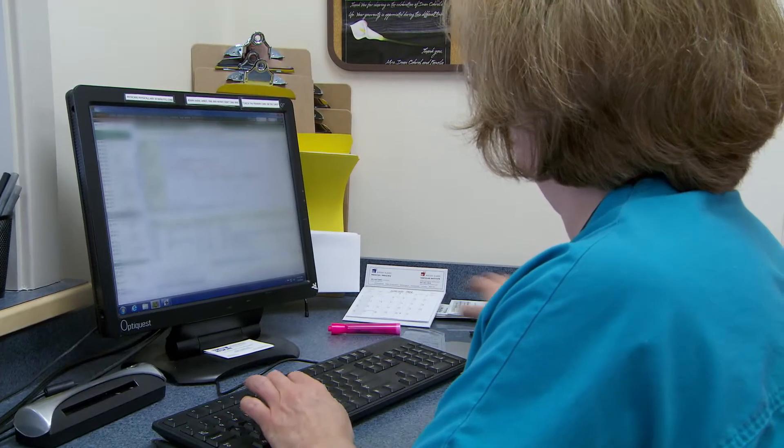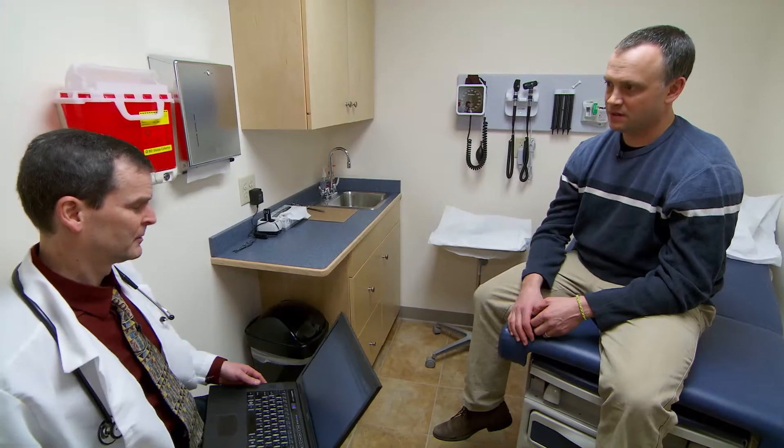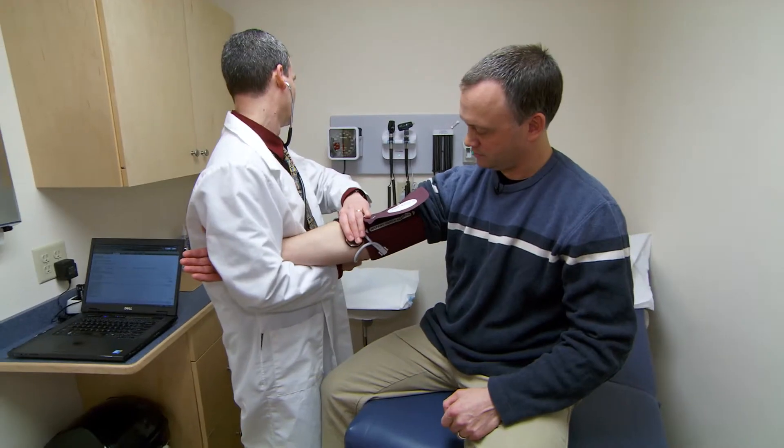My favorite thing about the Athena tool would be the ability to have access to test results and being able to identify if maybe a patient needs to have blood work done again or we missed something the first time around. By having access to the same information, everyone's on the same page. We can all see what's been tried and it really lets us take care of the patients better by individualizing the care and really focusing in.